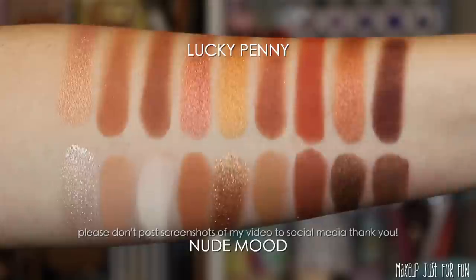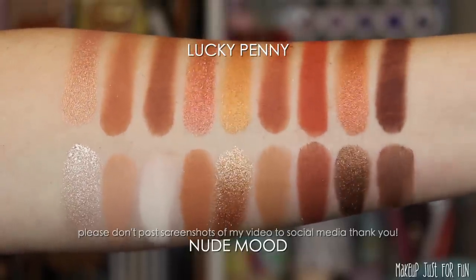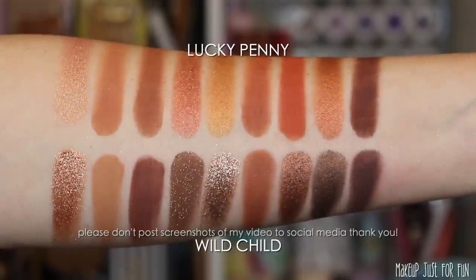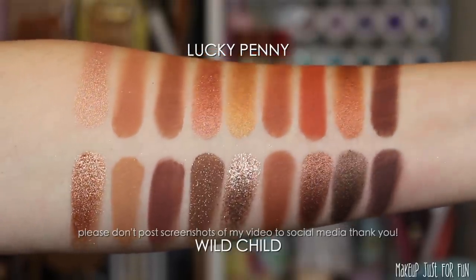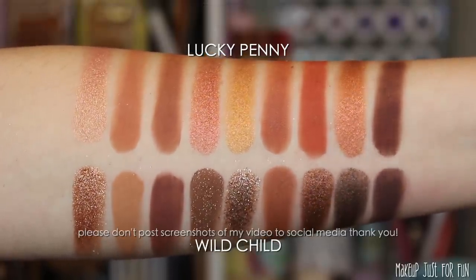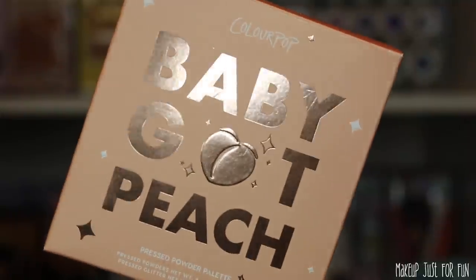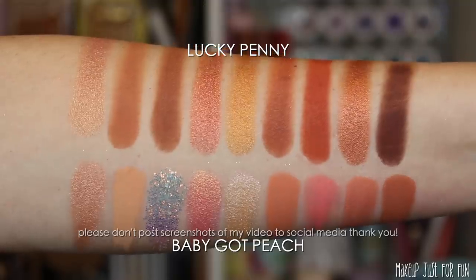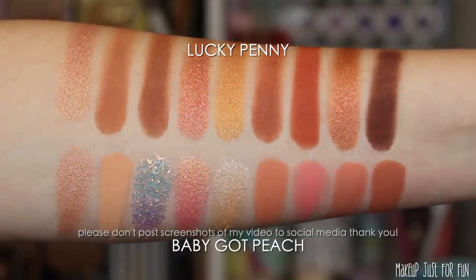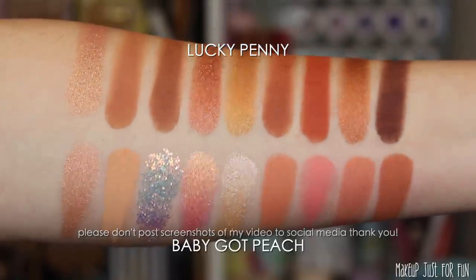Nude Mood is quite a bit lighter and more varied — a lot more range across light, medium, and deep shades, whereas Lucky Penny is very mid-tone across the board. Wild Child is one of the newer brown palettes in the nine-pan family; it's quite a bit deeper and not quite as overwhelmingly warm. And Baby Got Peach — a lot of people asked for this one, but these do not look similar at all in my opinion. Maybe that first shimmer shade, but I think it was just a deceptive photo going around.